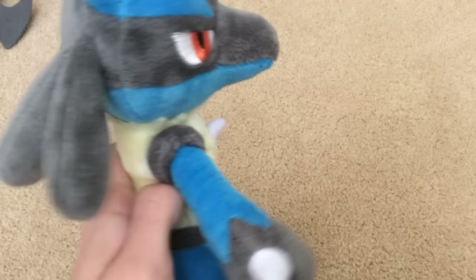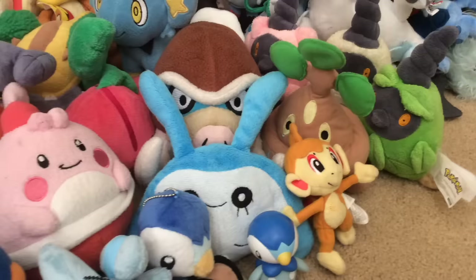Next is an actual Spiritomb plush — I learned that the other one over there is fake, but this one looks better anyway. And finally, Lucario. And with that, those are the Sinnoh Pokémon plush.